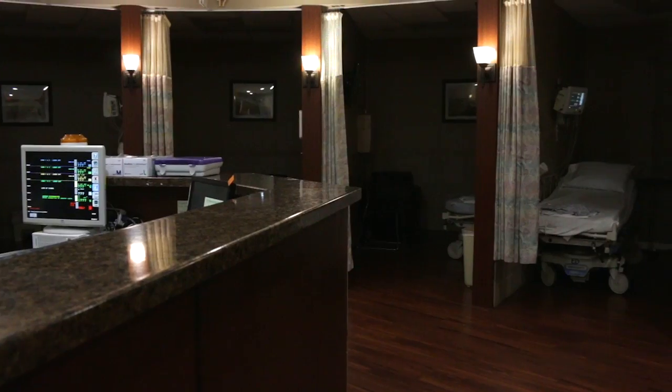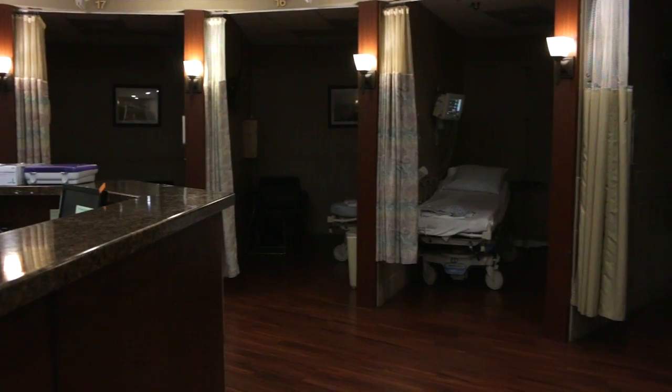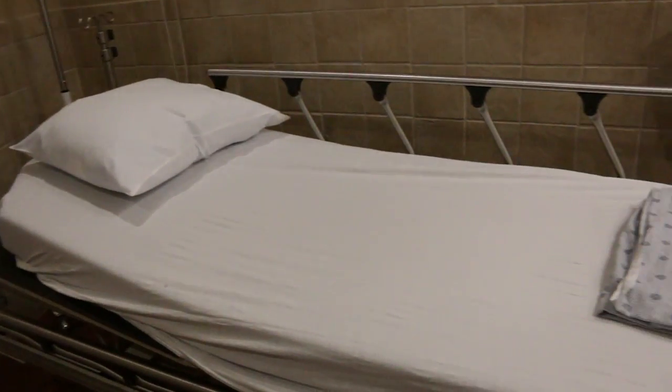The OASIS is a seven-bed unit attached to our Emergency Department here, where we cater to the needs of the older adult.